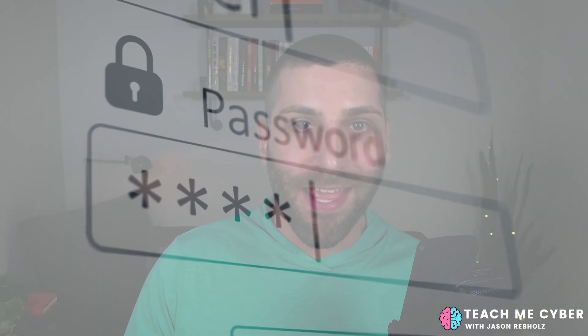Today's online world runs on passwords. And if you're like the average human being, you have 100 passwords to remember, minimum. So unless you're Einstein, you're not going to be remembering all of those passwords. And you better not be using the same password for every website. So how are you managing your passwords today?